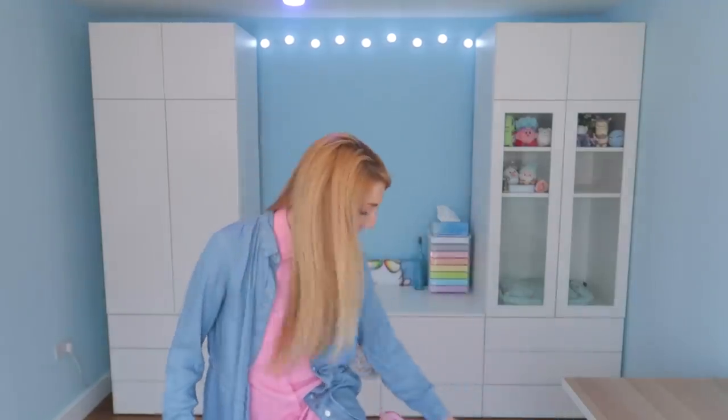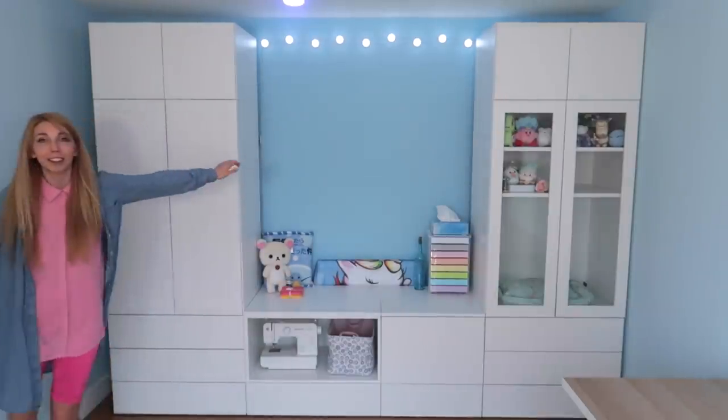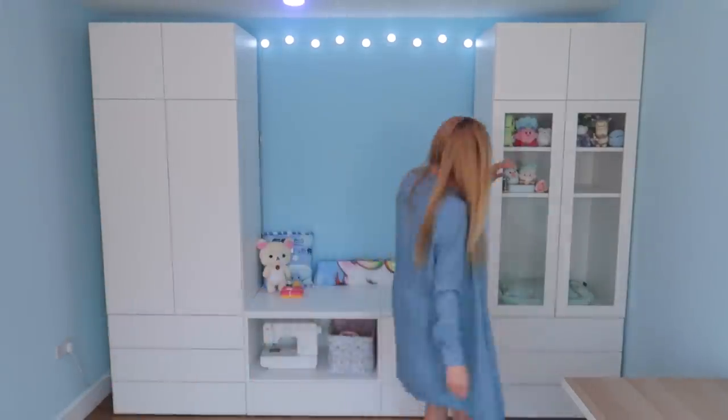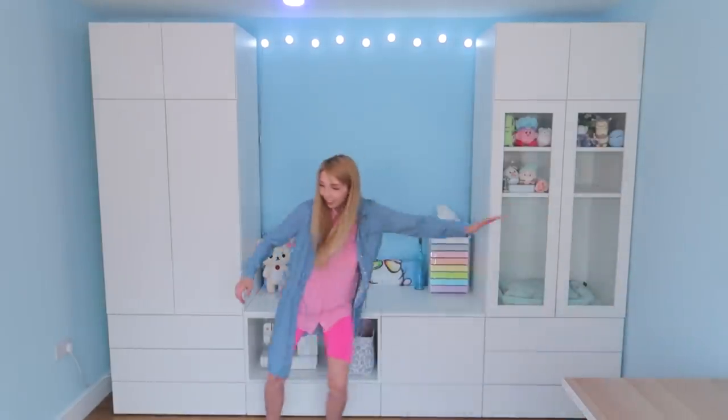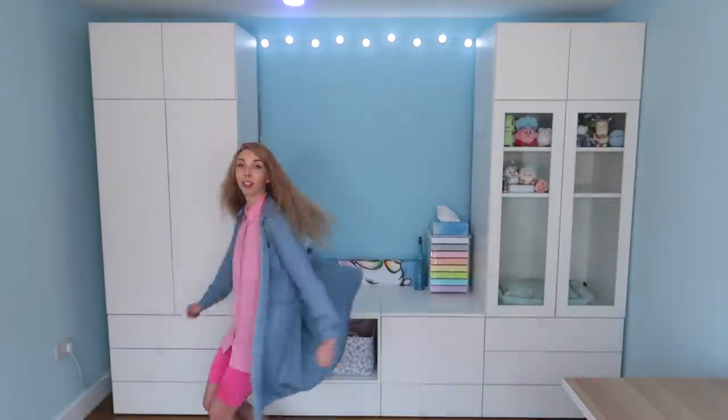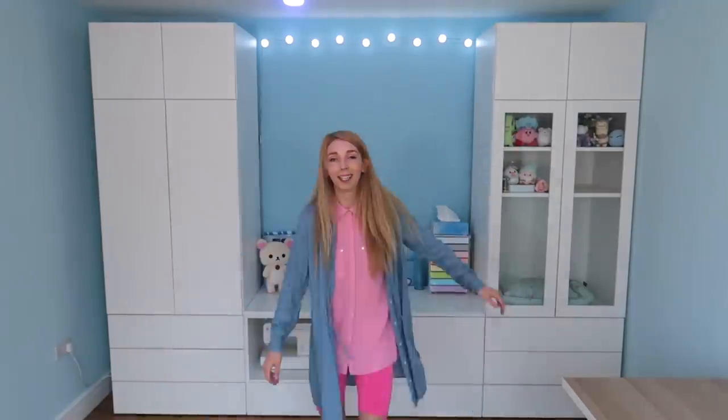Also, the slippers I have on today, they double as like floor slippers. So I'm cleaning my floors while I walk. And then you wash them when you're done. It also gives me an excuse to slide across floors. Now we spin.